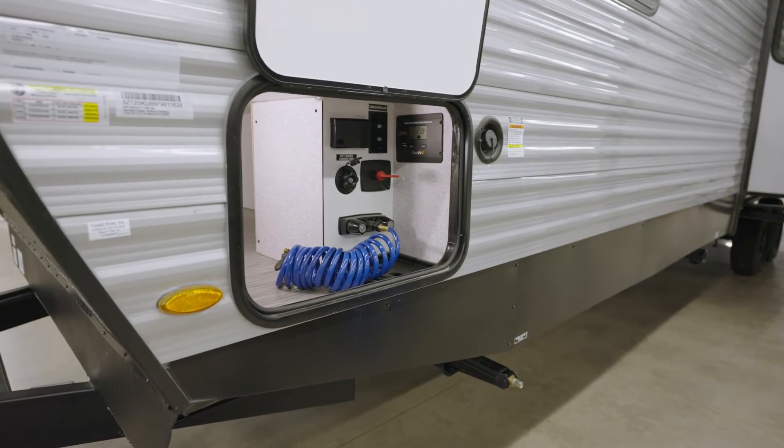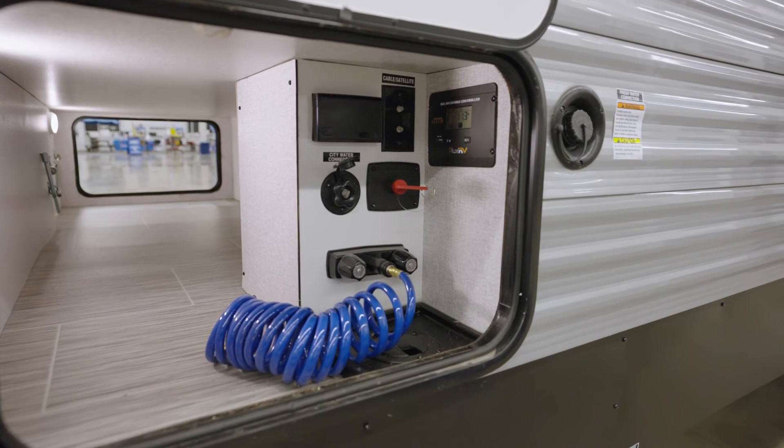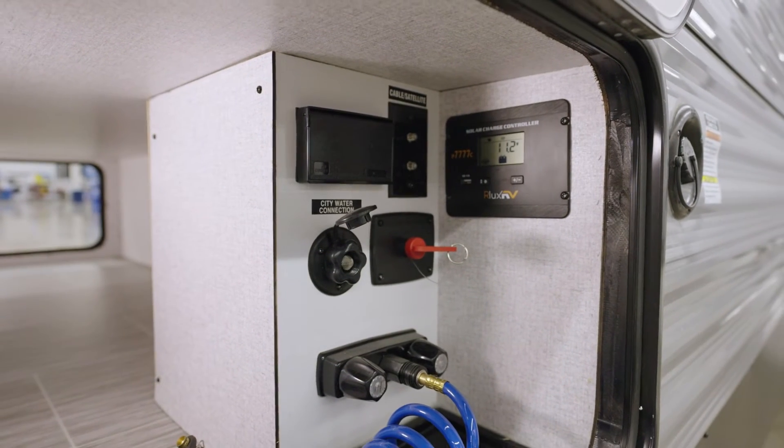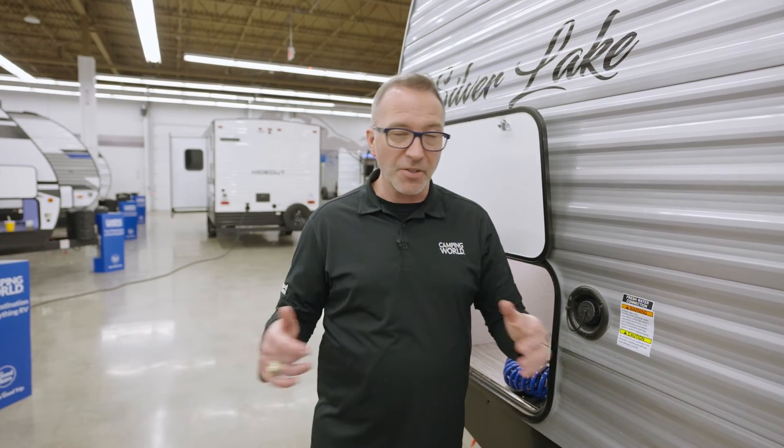Controlling everything is a breeze with the outside command center: city water connection, hot and cold shower, battery disconnect, cable connection, and you're pre-wired with a solar charge controller ready for a solar panel. At 37 feet 8 inches and roughly 8,400 pounds dry, it sleeps 7-plus. If you and your family are looking for your first RV, pick up your East to West Silver Lake 29KBH today at your local Camping World.